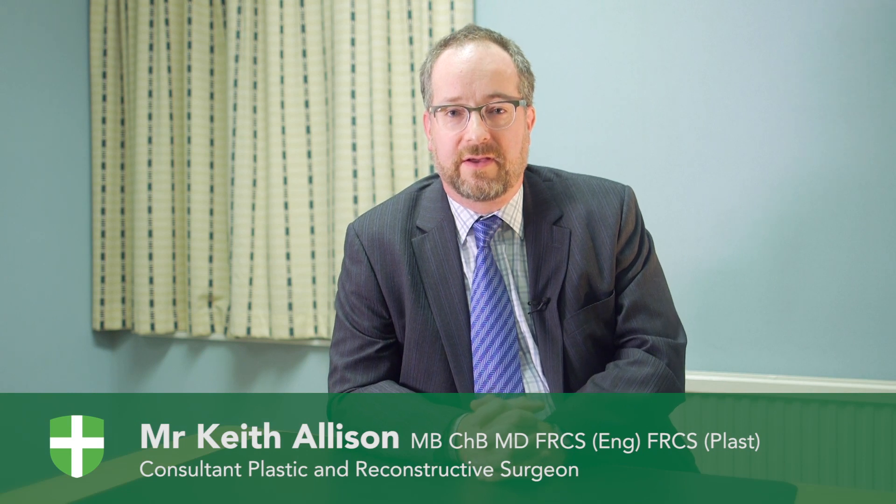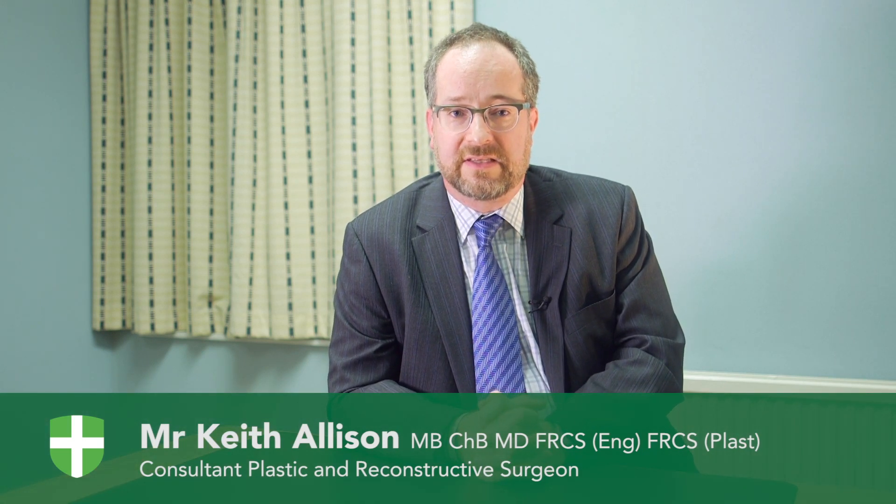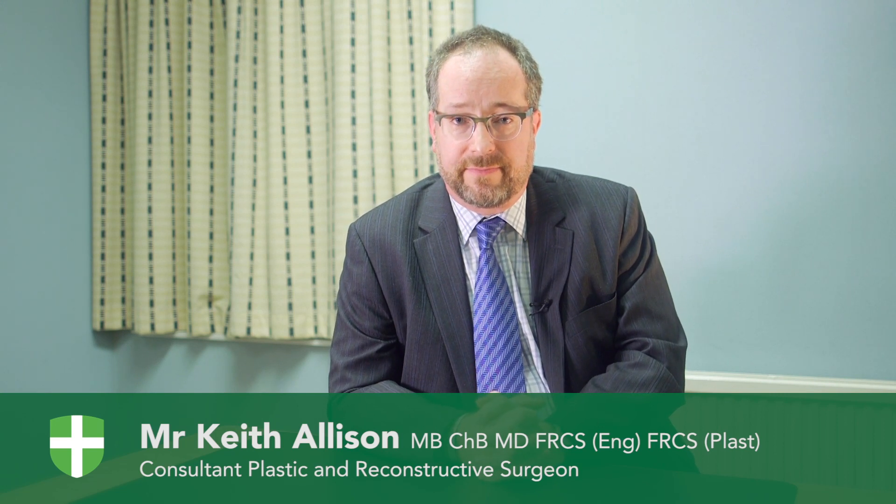Hello, my name is Keith Allison. I'm a consultant plastic surgeon and I work at the Nuffield Health Tees Hospital in Teesside. I also work as the Clinical Director in Plastic Surgery at James Cook University Hospital in Middlesbrough.